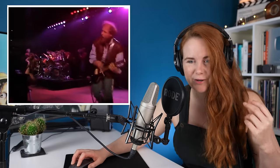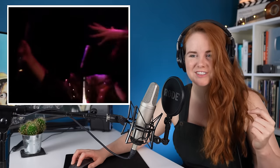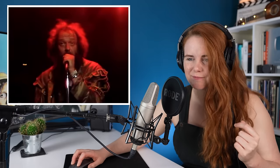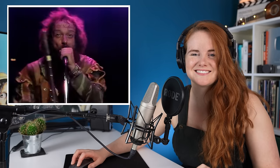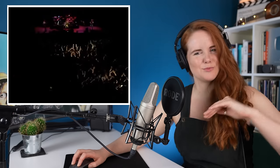We're really getting it now, a bit faster. So smooth.